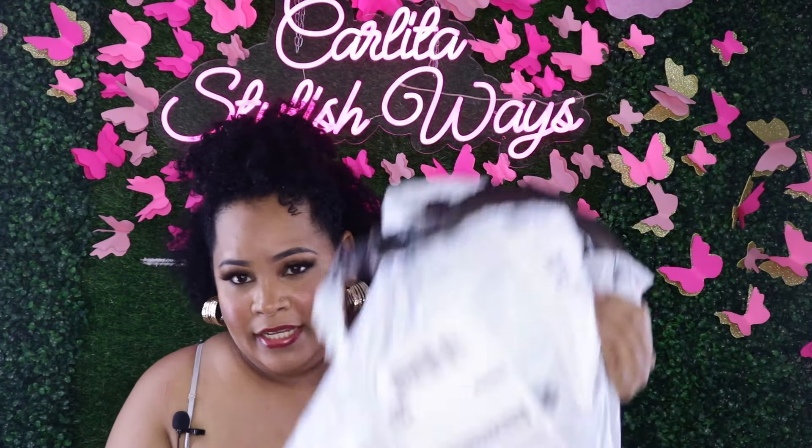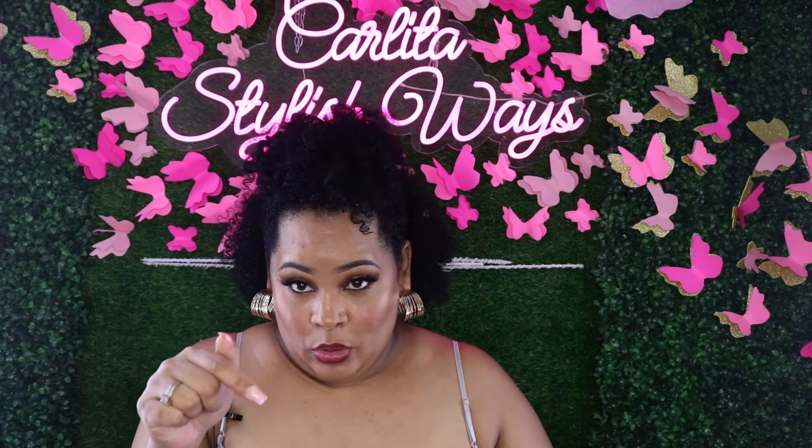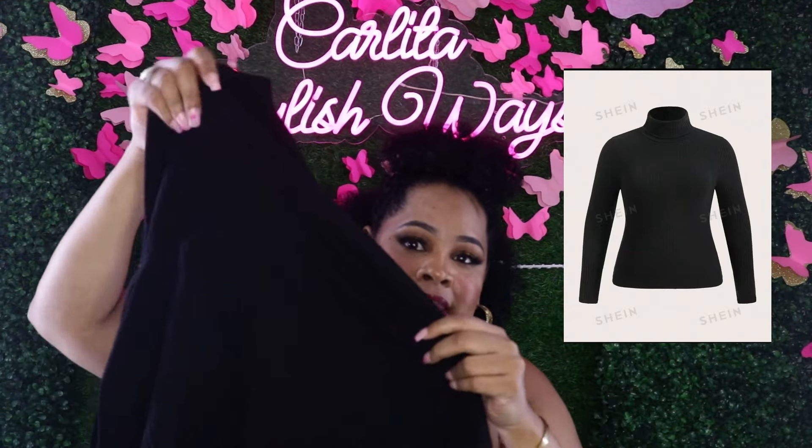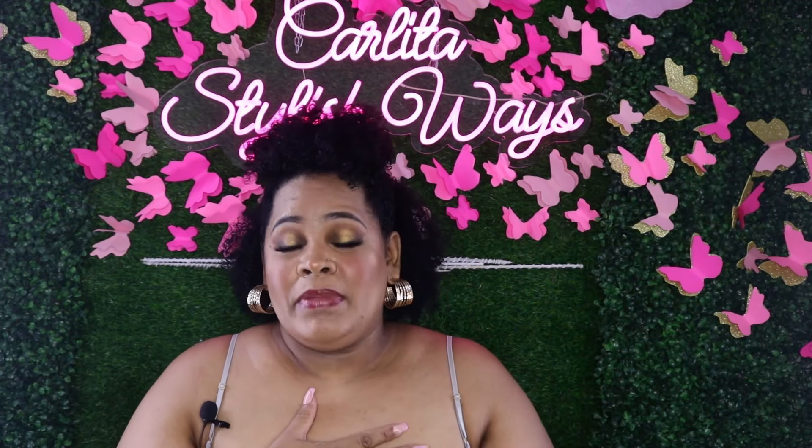We're starting off with this Shein package first. I will be putting up pictures of the items on the screen so you all can see them. Do you all want me to put the links down in the bio? Let me know in the comments. So the first item is a black long sleeve turtleneck top, which is a staple piece.